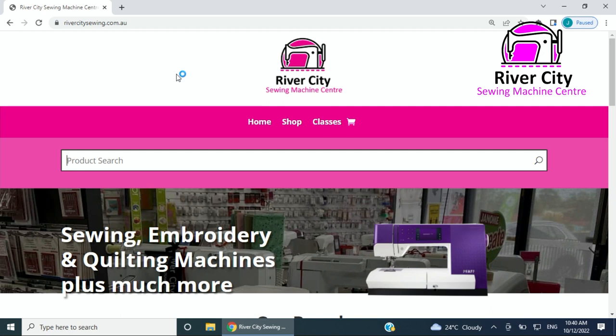So why don't I give you a little look at the website if you haven't been in already. Now when you go to River City Sewing you'll see this particular screen, and you'll see that we don't have those big drop-down menus at the top which, if you're searching on a mobile, used to almost wipe out your screen where you had all the different categories.